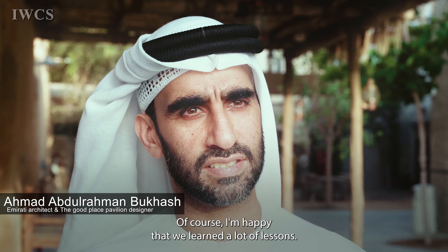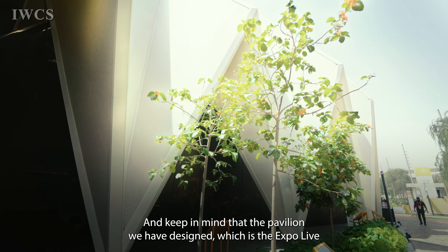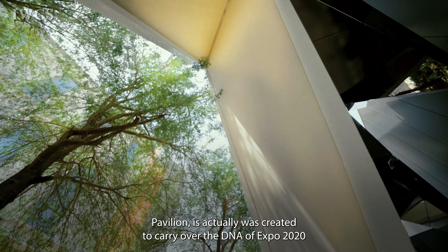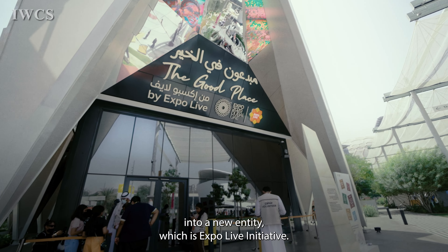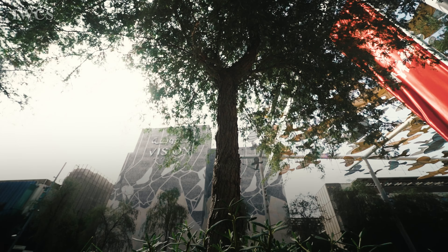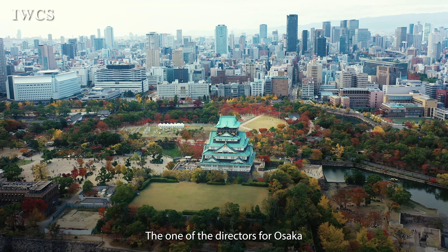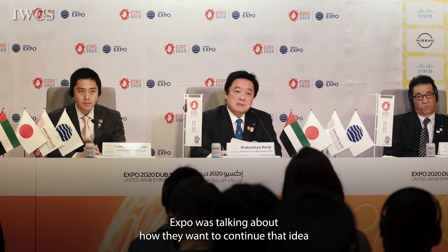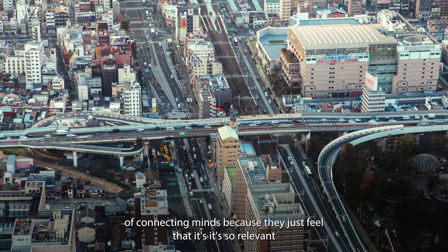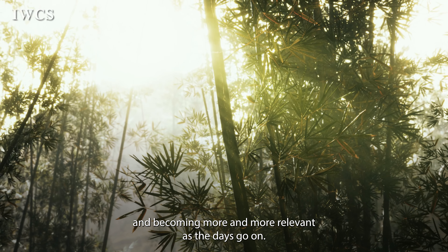We're sad and happy at the same time — sad that it's gone, of course, and happy that we learned a lot of lessons. As architects, we have continuous projects going on. The pavilion we designed, the Expo Life Pavilion, was created to carry over the DNA of Expo 2020 into a new entity — the Expo Life Initiative. Just a few days ago, the director for Osaka Expo was talking about how they want to continue that idea of connecting minds, because it's so relevant and becoming more and more relevant as the days go on.